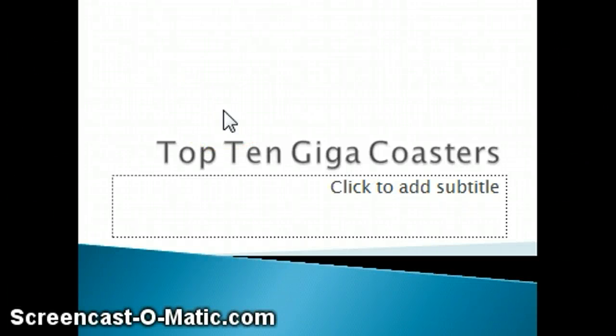Hey guys, welcome to Vio. We're going to be starting this epic series of top 10s, starting off with top 10 giga roller coasters.